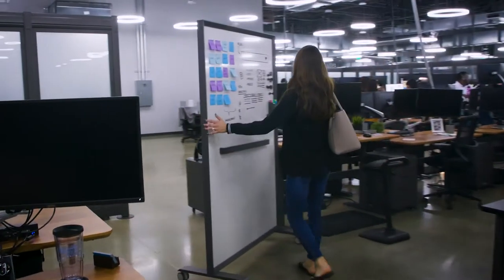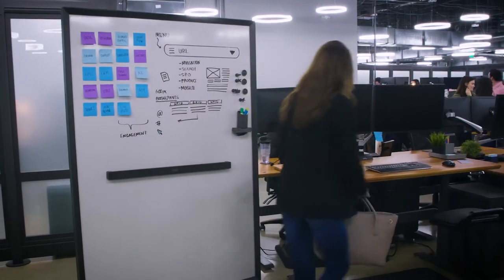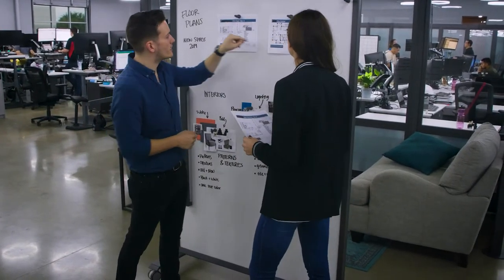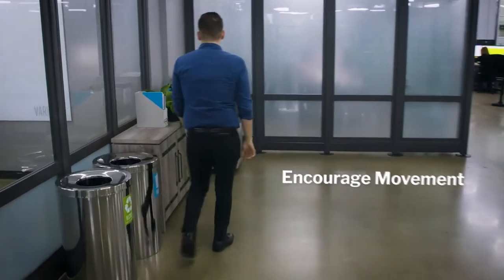When it's time to focus, we can use our rolling marker boards, privacy screens, and privacy booths. Casual areas double as meeting spaces, and we've also centralized things like recycling bins, printers, and water coolers to get people up and moving.